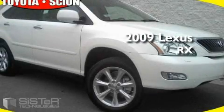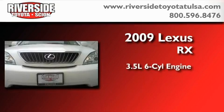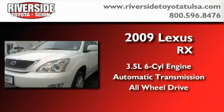This is a 2009 Lexus RX. It has a 3.5 liter 6-cylinder engine, an automatic transmission, and all-wheel drive.